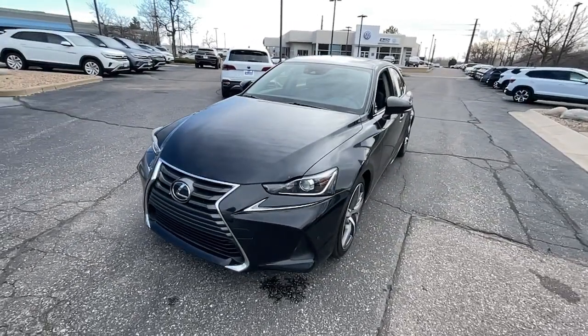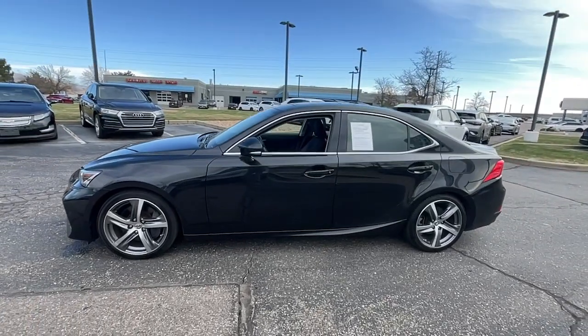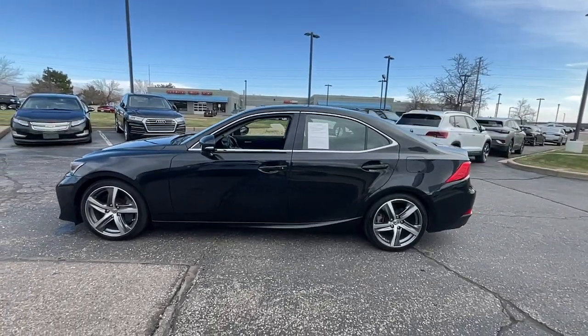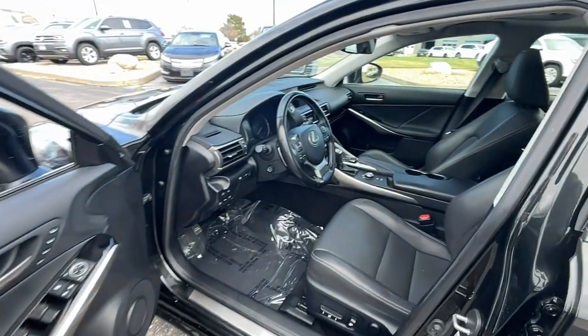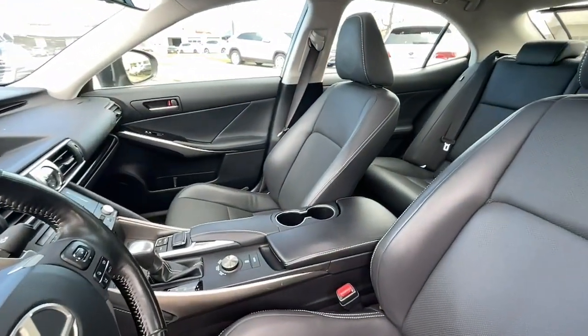The following are some of this vehicle's highlighted options: moonroof, navigation system, keyless entry, satellite radio, backup camera, sunroof, power passenger seat, heated mirrors, fog lamps, and Bluetooth.